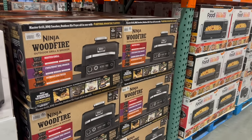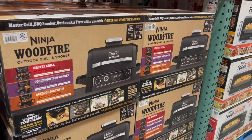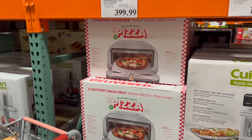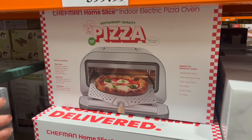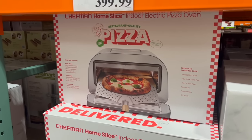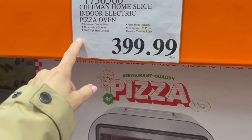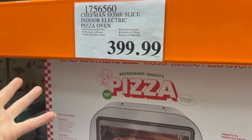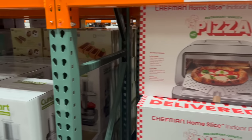Ninja coming in hot with the appliances this holiday season — no pun intended. They've got the Ninja Wood Fire Outdoor Grill and Smoker, which is kind of cool. For $400 they have this Chefman Home Slice indoor electric pizza oven. My brother, mom, and I got my older brother something similar. What makes it special is it cooks at super high heat — like the wood-fired pizzas — which makes for those delicious wood-fired style pizzas.